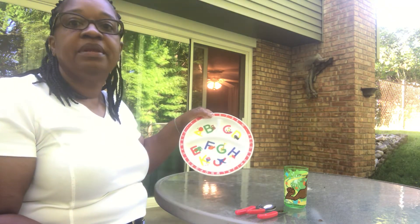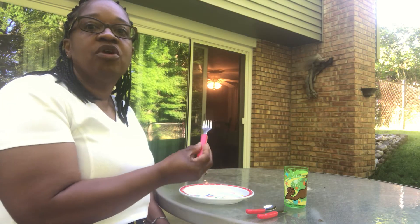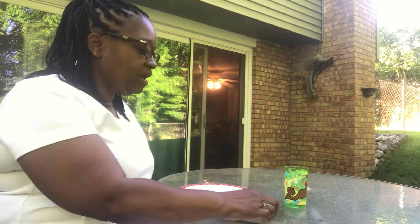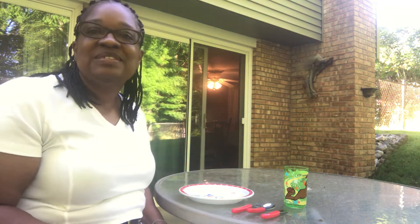We have a plate, a fork their own size, and a spoon, and this one comes with a knife. This is actually a toddler utensil set.